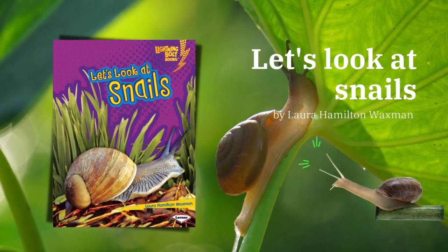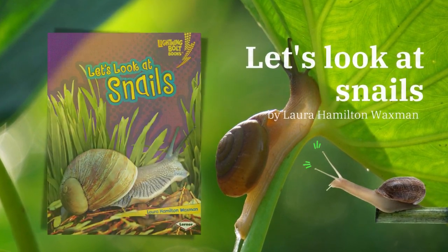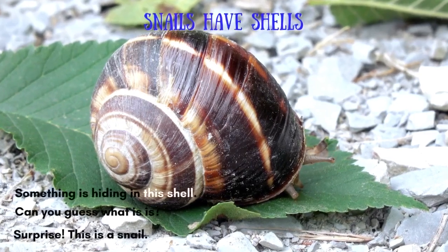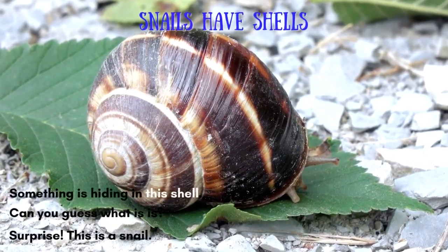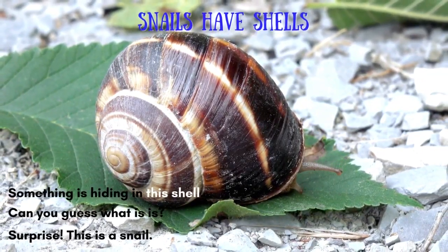Let's look at snails, by Laura Hamilton Wexman. Snails have shells. Something is hiding in this shell. Can you guess what it is? Surprise! This is a snail.